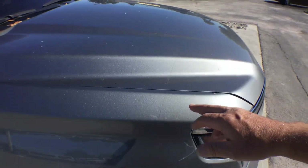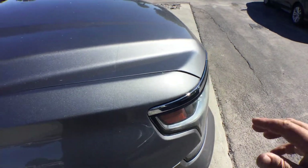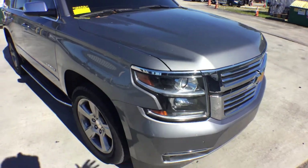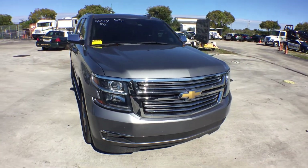It has a clear transparent bra that protects the front end from rock chips. See that line that goes across? That's a protection liner in the front that's clear to protect it from chips.